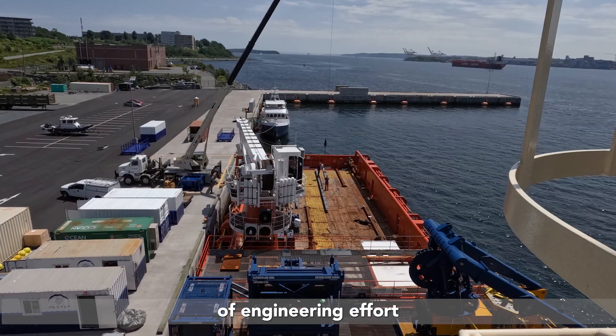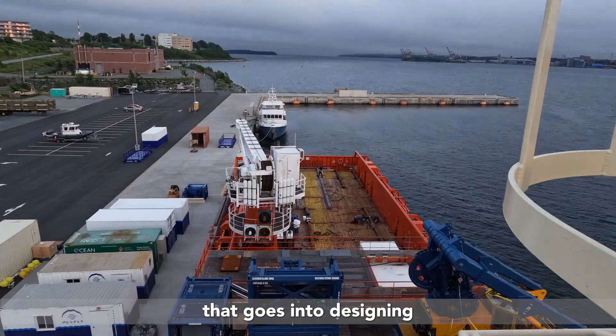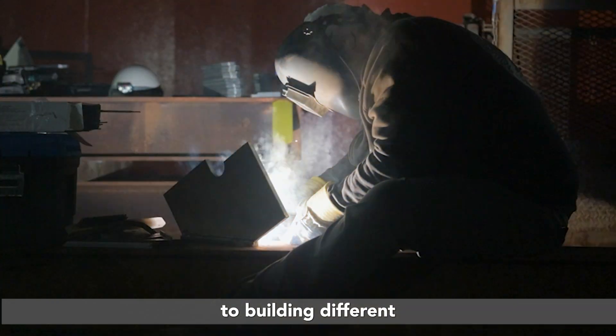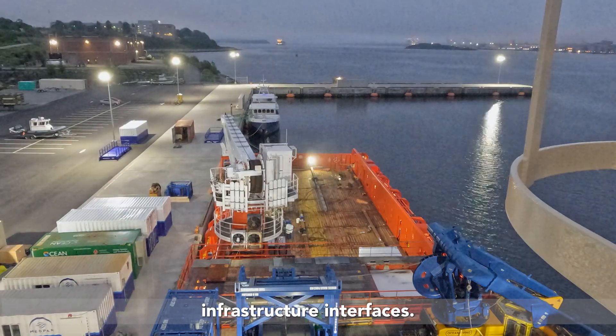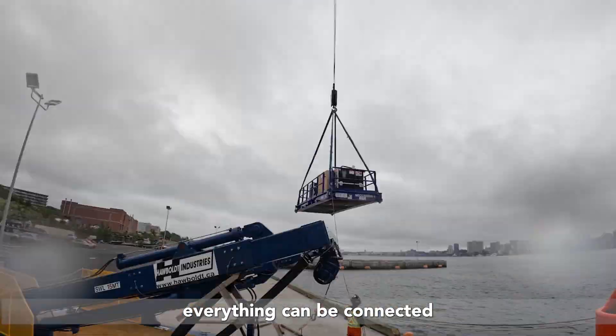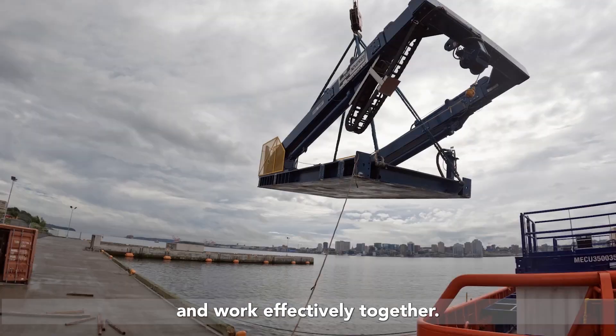There is a considerable amount of engineering effort that goes into designing our modular systems and building different infrastructure interfaces, so that when we put it on the vessel everything can be connected and work effectively together.